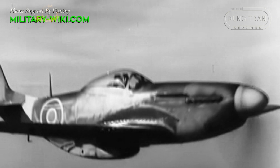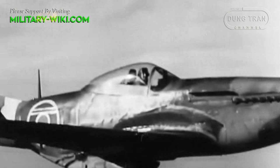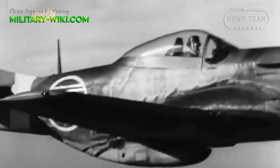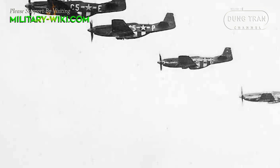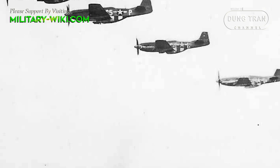Although the single-seat, single-engine P-51 Mustang fighter aircraft was designed for the British Royal Air Force, it was later adopted by the U.S. Army Air Forces. A total of 15,000 fighters were produced. The P-51 was also used by Allied Air Forces in the North African, Mediterranean, Italian, and Pacific theaters.